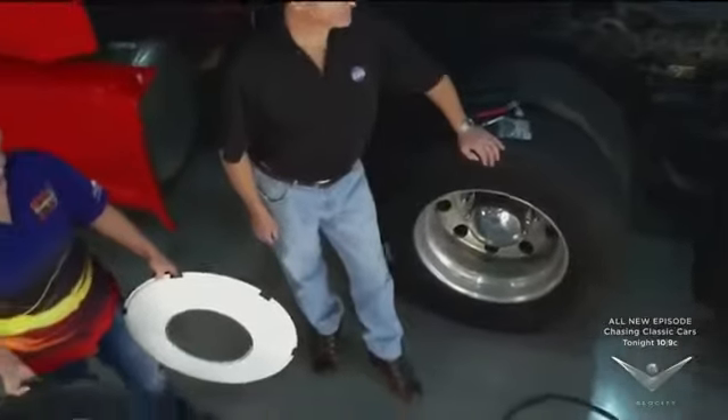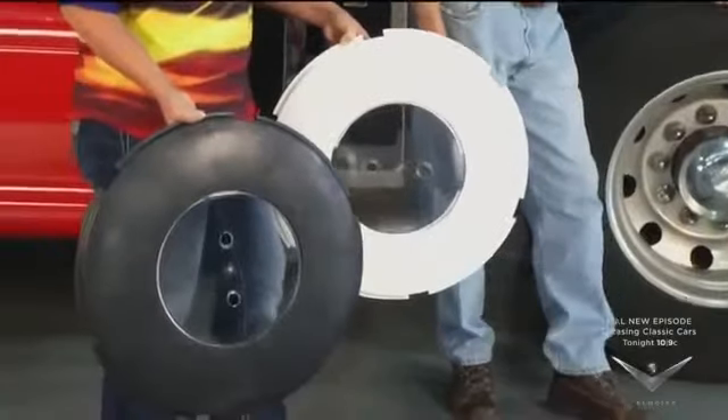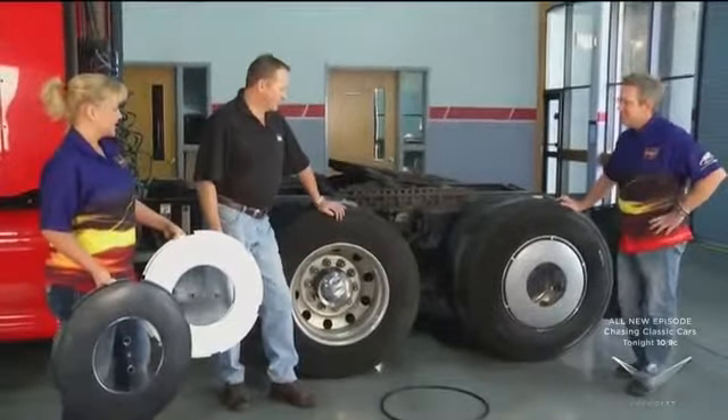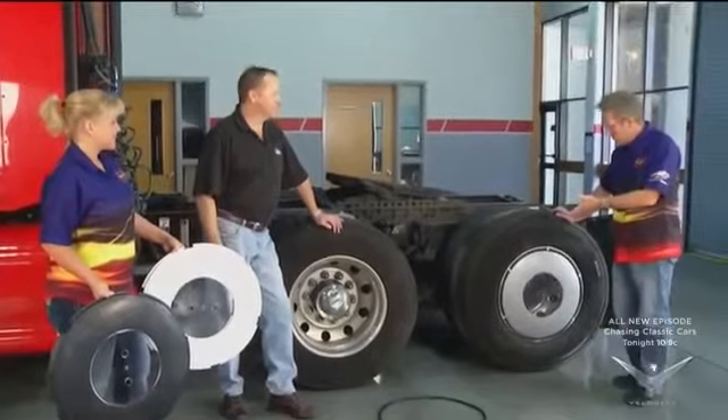These come in all different colors — you've got black, white, and silver — so you can mix and match whatever your rig is. You can match whatever you like, and they also do some custom stuff as well. For large fleet orders, they'll do a special color so all your trucks match.